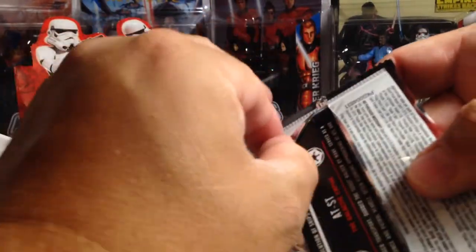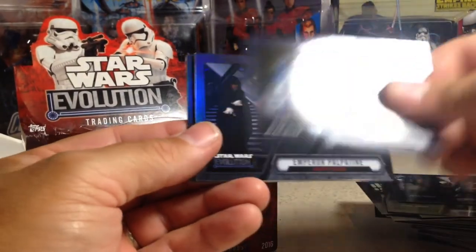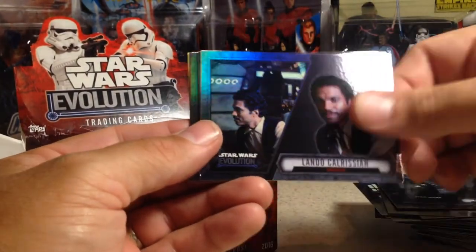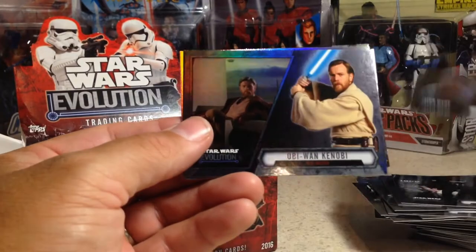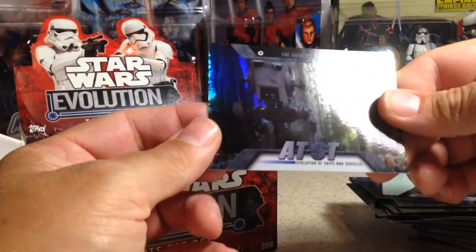The rest of these — maybe we'll get some numbered cards or something, maybe an extra hit. Who knows? Jabba the Hutt, R2-D2, Emperor Palpatine, Lando Calrissian, Anakin Skywalker, Obi-Wan Kenobi, Darth Vader's lightsaber, and an AT-ST.